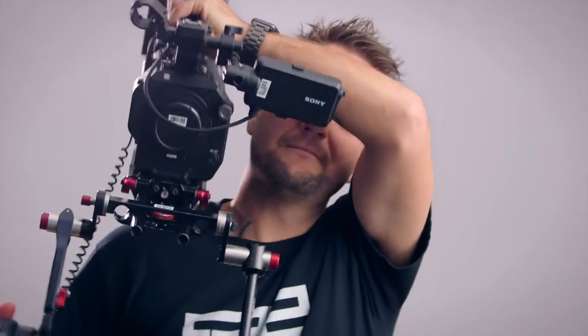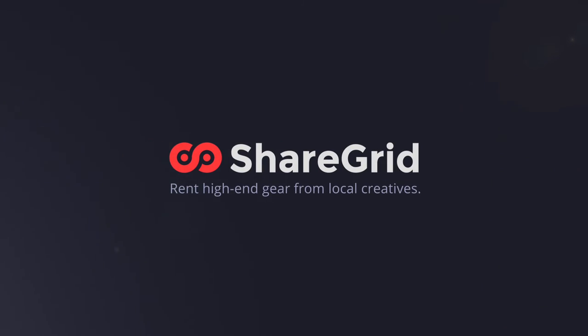The relationships I've built on ShareGrid have been beneficial for my career as a DP and a camera operator. ShareGrid's been great just for networking. And by being able to help somebody out like that, that made me feel really good — like I was able to help somebody else in a way that nobody really helped me when I first started. The camera is actually not in here because I rented it today. Nice!